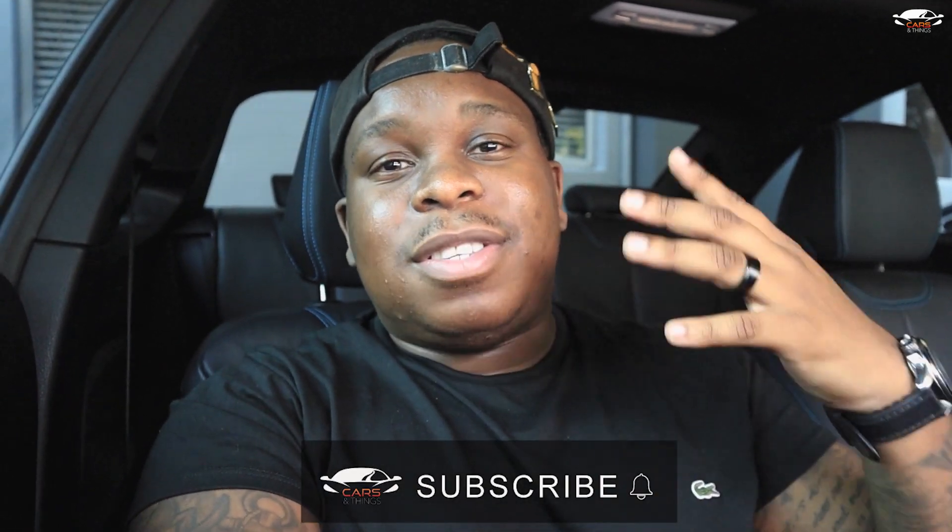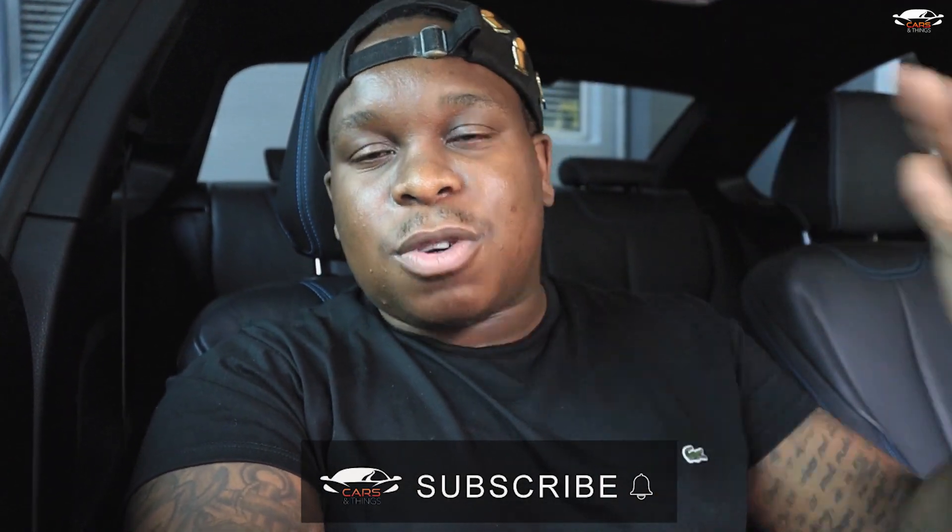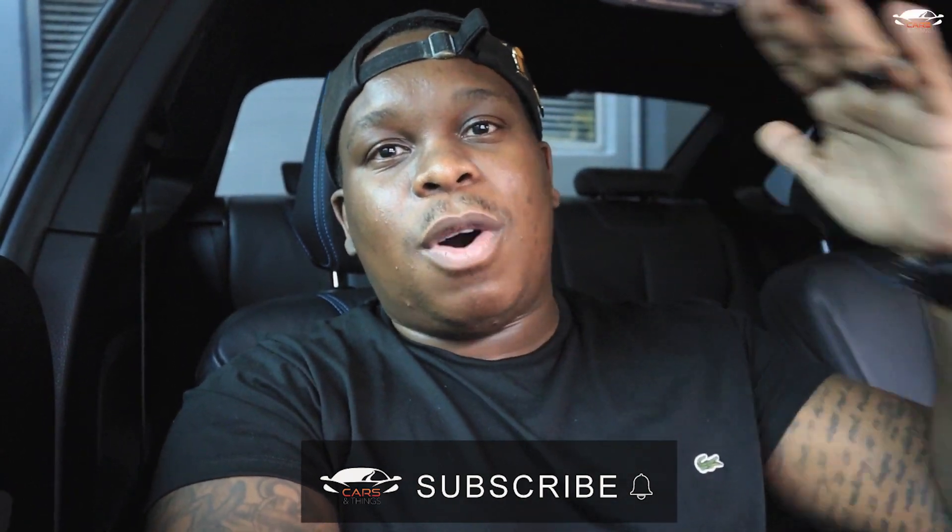Thank you guys so much. Please don't forget to like, comment, and subscribe — it means so much to us. Thank you guys for watching. Till next time, we'll see you then. Boom.